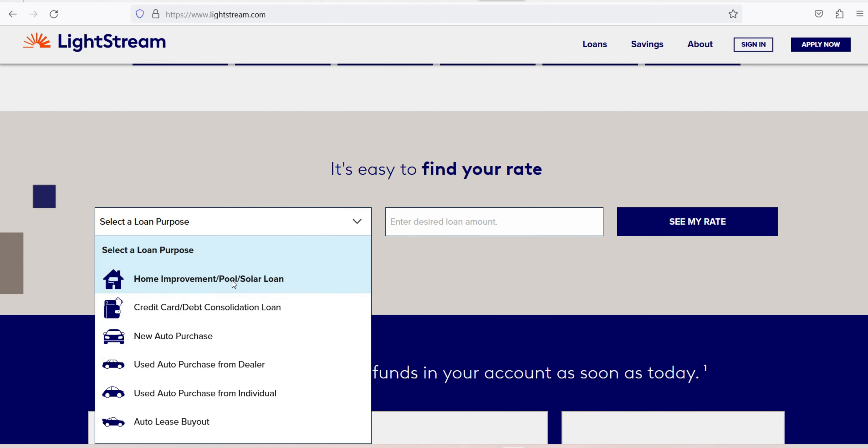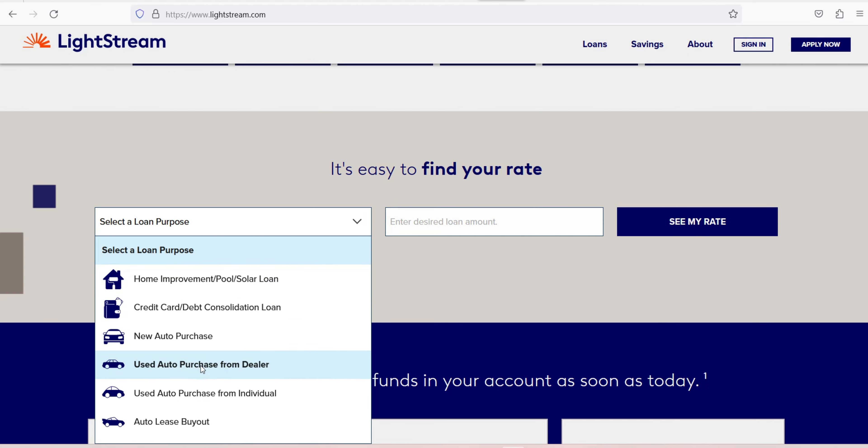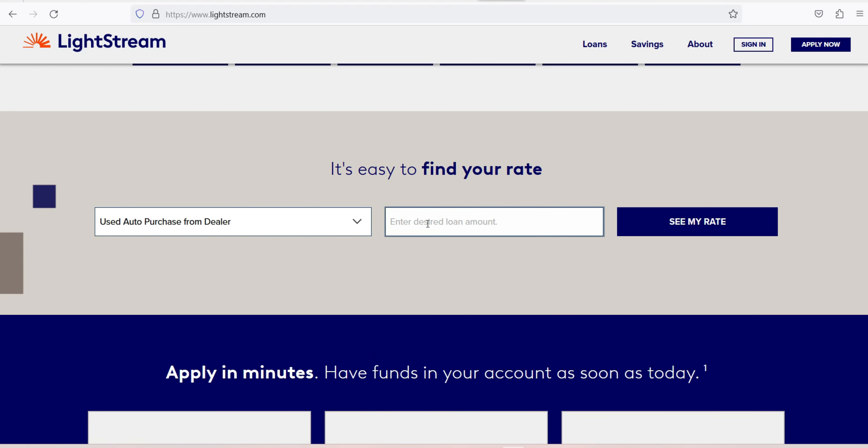Lightstream also doesn't charge fees for loan origination, late payments, or prepayment. In terms of term availability, Lightstream's wide window of repayment terms — 2 to 7 years for most loans — gives borrowers the option to prioritize lower overall interest with a shorter term, or lower monthly payments with a longer term.